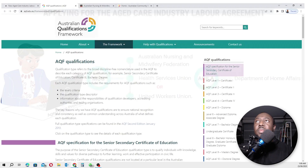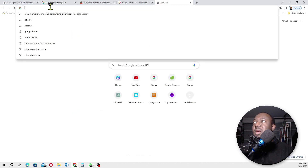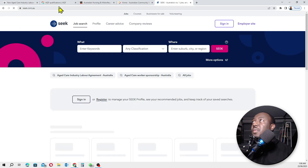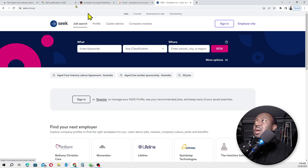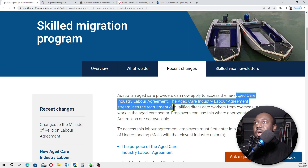I'll go on Google and head over to seek.com.au.